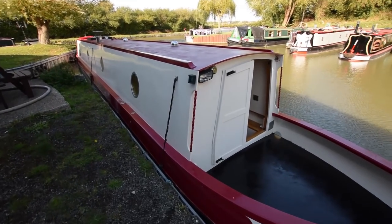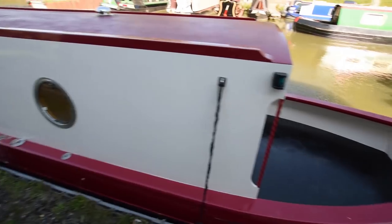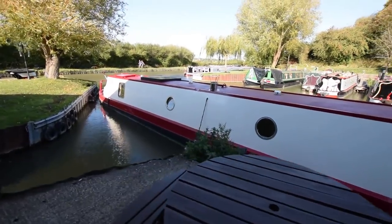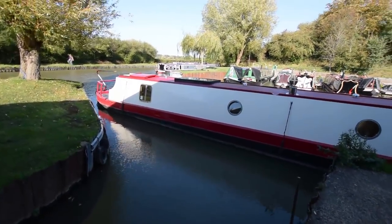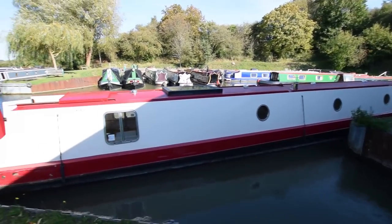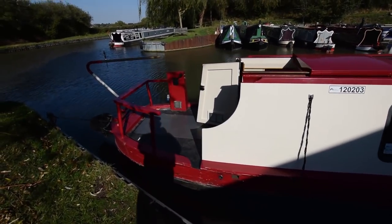Lovely sized well deck there - just short of six feet long. The 450-litre water tanks are underneath. There's a little storage locker right up in the front of the bows. Portholes through most of the boat - they all open, and in the kitchen there's a couple of slider opening windows.